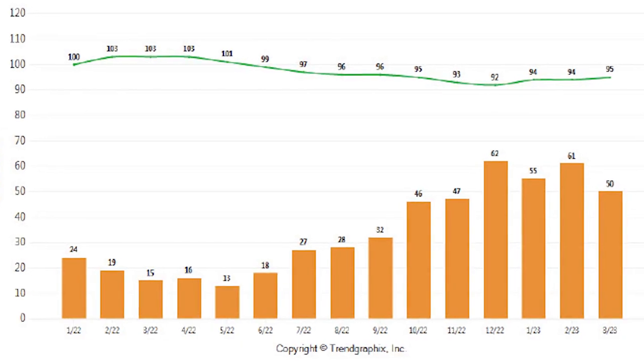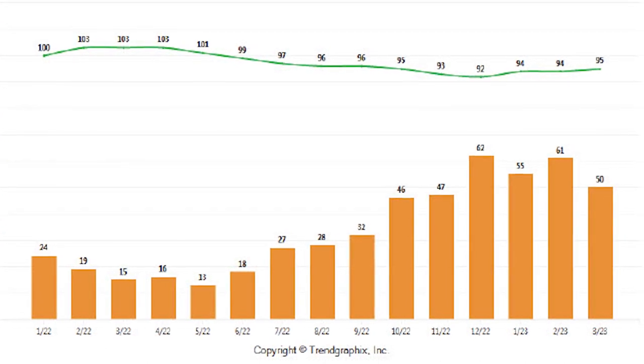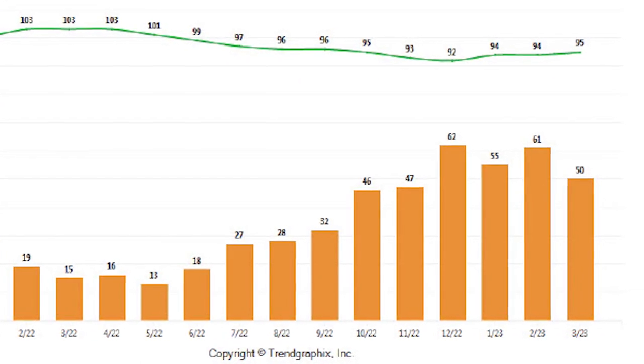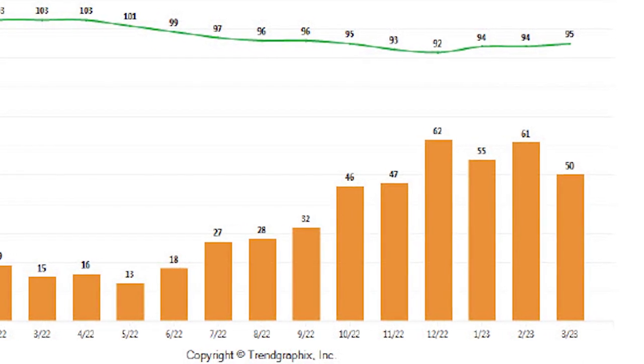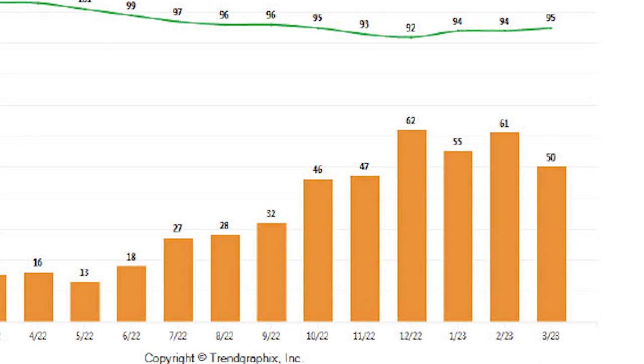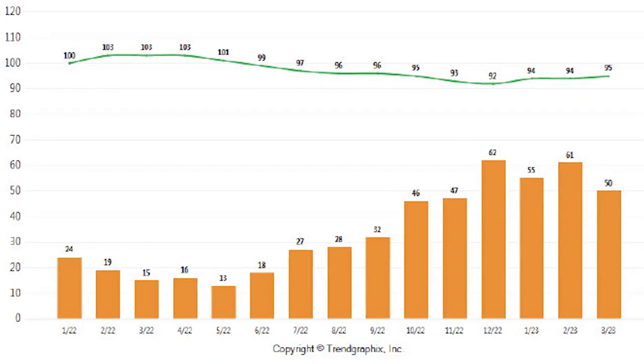Some good news for home sellers: the average list price versus sold price went up. Houses are selling for 95% of what they're listed for. Keep in mind Lincoln has a lot of high-end properties — Catavidara and 12 Bridges and things like that — so you have lower entry-level properties and multi-million dollar listings, but it is up 1% from last month, which is a good sign.